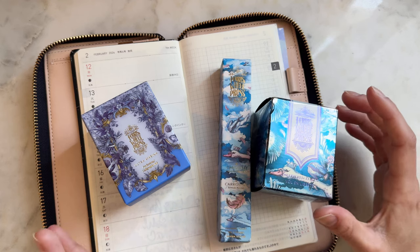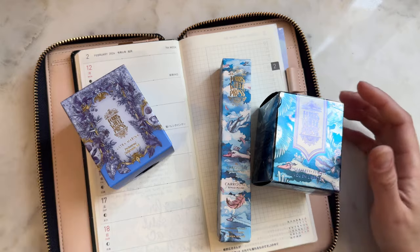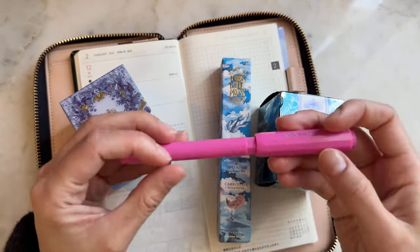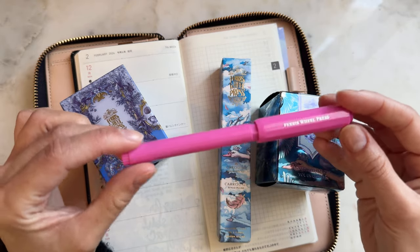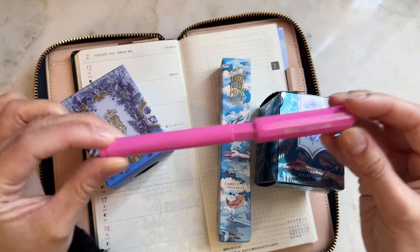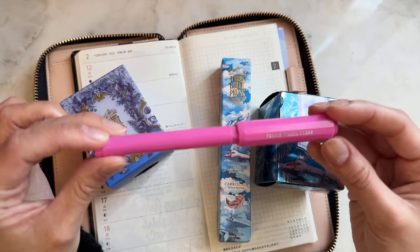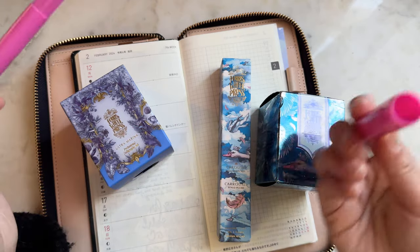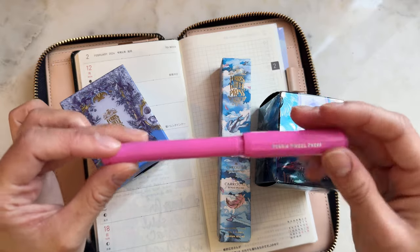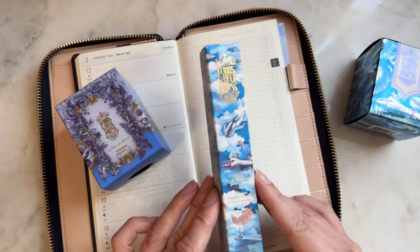This month we have a very blue-themed set, which I'm really excited about. I shared in a previous video that I actually just recently broke my very first Ferris Wheel Press fountain pen — the Carousel pen. You can see here it cannot close any longer, but I have not wanted to get rid of it. It's probably dried out because it can't close. So I'm very happy to welcome a new one to the family.